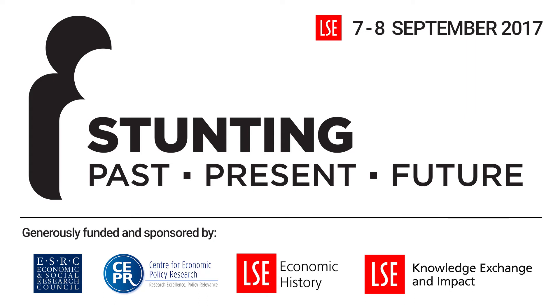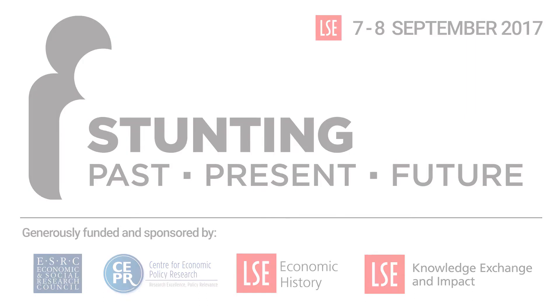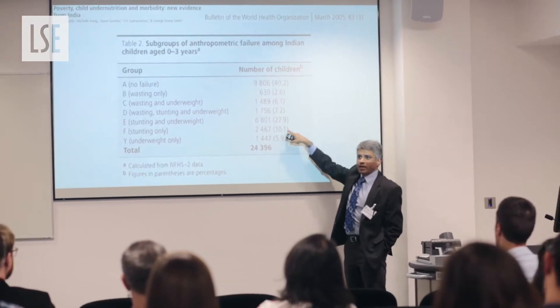Child stunting is a phenomenon where children are too short for their age, and it really matters because it's one of the leading indicators of malnutrition used in the Sustainable Development Goals to track progress around the world. At a recent conference at the LSE, we brought together some researchers to talk about how their research was helping us understand stunting around the world today.